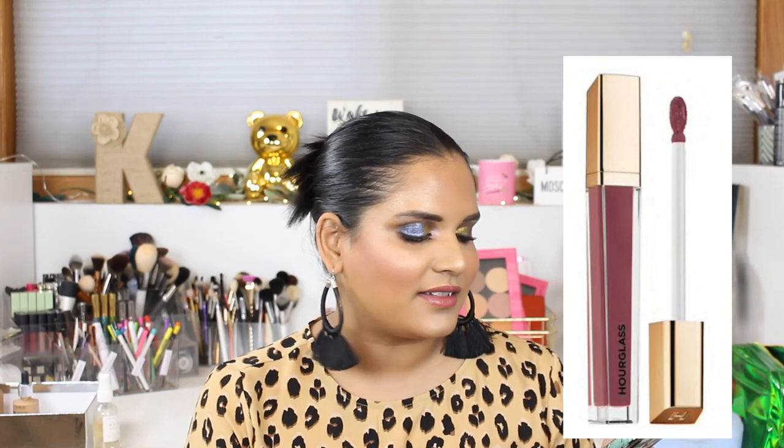I have the Hourglass Unreal High Shine Volumizing Lip Gloss in Dusk, a deep mauve, for $30. Honestly I haven't heard anyone really talk about it and I'd rather buy a Pat McGrath gloss if I really had to pick, so I'm passing on that.